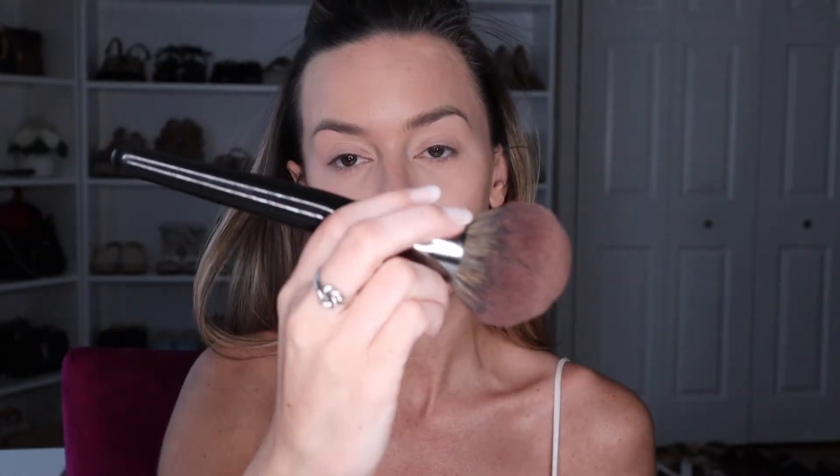Now I'm going to go in with a big fluffy brush — the Morphe E41 — and blur out my base even more. I can't believe I never used to use a setting powder. This has seriously changed how my bronzer and blush lie on my face. It's just a flawless satin finish and I'm absolutely obsessed.